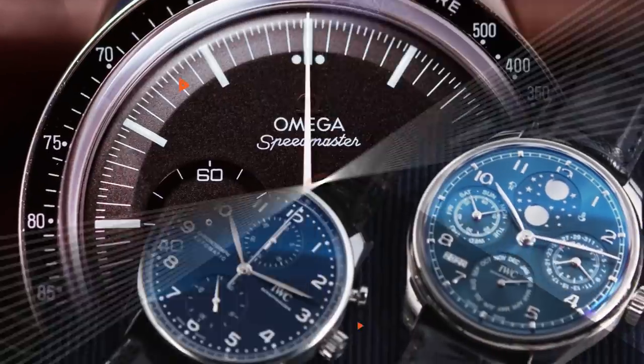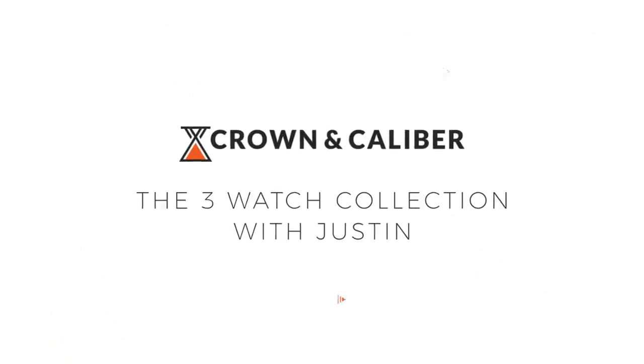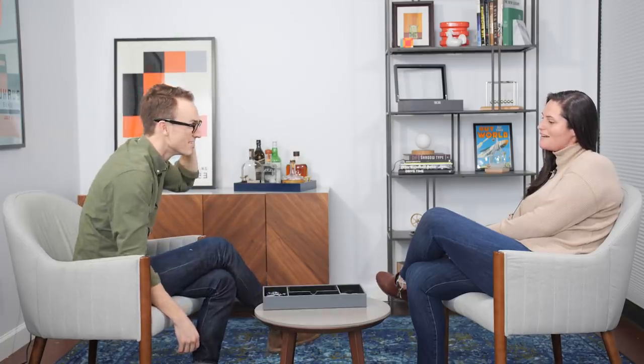Justin finds the intro the hardest part, but gets there: my name is Justin, I've worked here for a couple of years in the operations department. I happen to like watches — a little. Nathan is excited to see what Justin picked and to share his own selections. Ready? Ready.